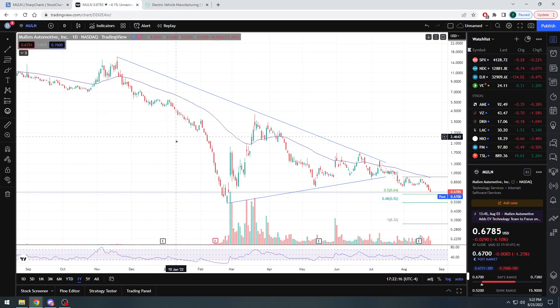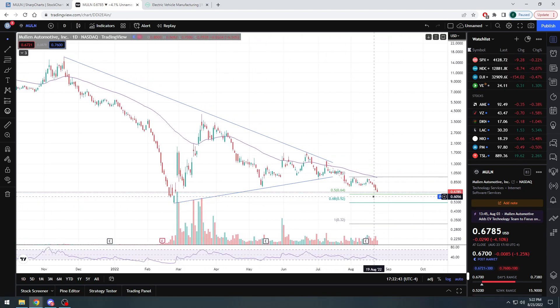Switching over to TradingView, you can see this was basically a symmetrical triangle on the one-year chart. It was bouncing around, tightening, and then it broke down and started to head lower, closing at a little below 68 cents a share. One thing that caught my attention was the low made back on February 24th — a low of 52 cents, which is a fib level. In my opinion they might potentially bounce it back down to 52 cents, form a double bottom, which would be bullish, and then you'd see a little bit of a rise and momentum.